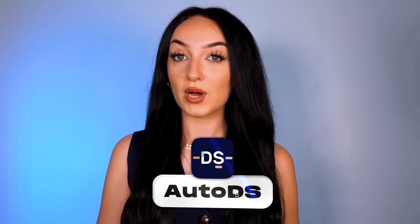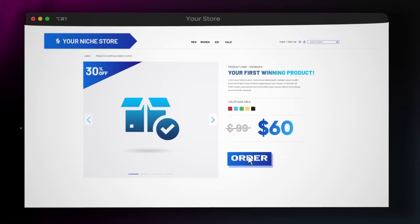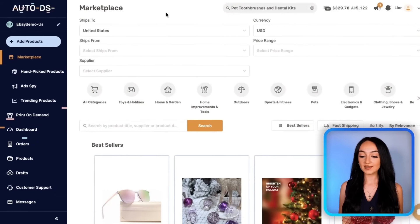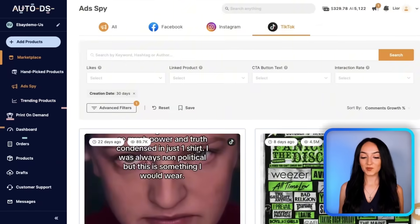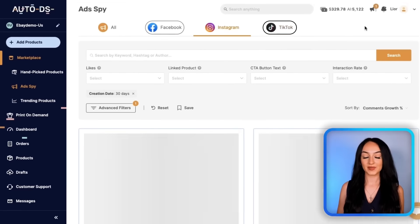Now that your online store is live, let's talk about how you're going to actually run this. AutoDS doesn't just import products — it also handles the entire fulfillment process. When somebody places an order, AutoDS orders it from the supplier and ships it directly to your customer. You never have to touch the product or talk to any suppliers. It's 100% automated. You just preload your AutoDS balance and it takes care of everything. You can also add new products, find legit suppliers in its marketplace, and discover trending items with social media analytics. You can even spy on competitors running ads on TikTok and Facebook for inspiration.